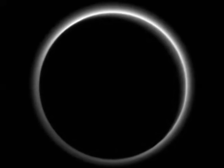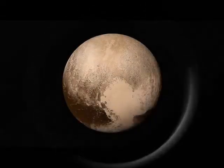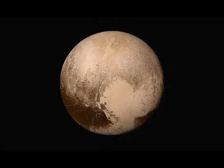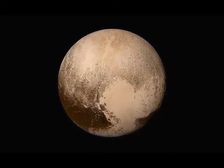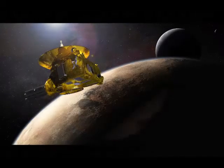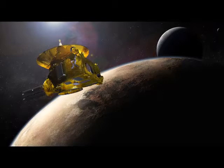Flowing ice and surprising extended haze are among the newest discoveries from NASA's New Horizons mission, which reveal distant Pluto to be an icy world of wonders. Sunlight streams through the atmosphere and reveals haze as high as 80 miles — 130 kilometers — above Pluto's surface.